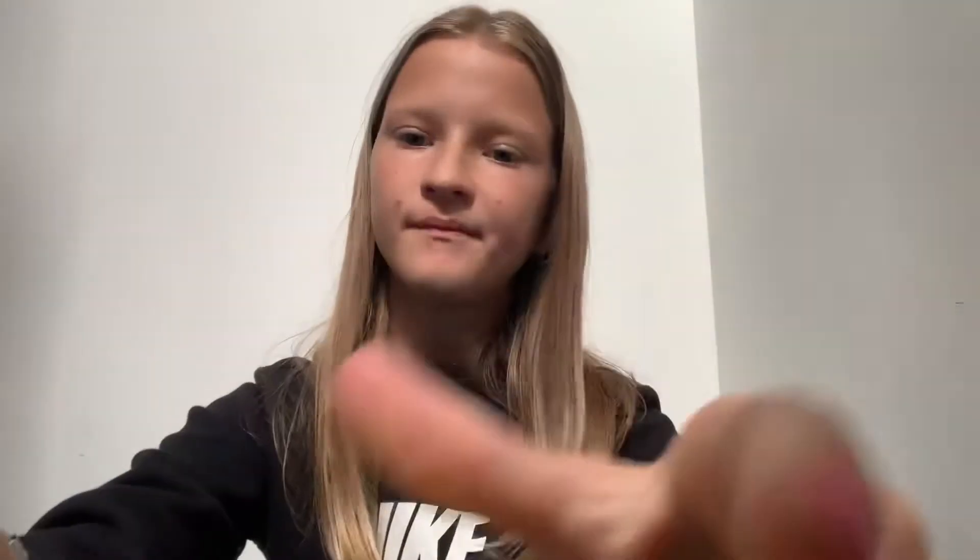And then we have my green pop-it and then we have the yellow one.